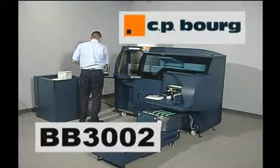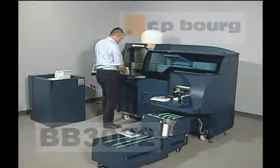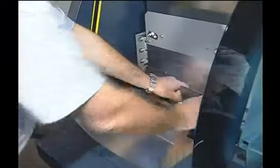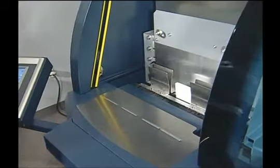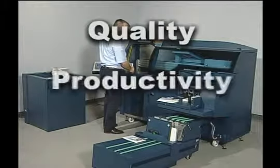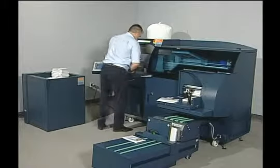To address today's demand for a user-friendly automated binder with simple, easy setup, CP Borg has created the BB3002, the first of a new generation single-clamp perfect binder. If your business also demands quality, productivity, and profitability, the BB3002 delivers.